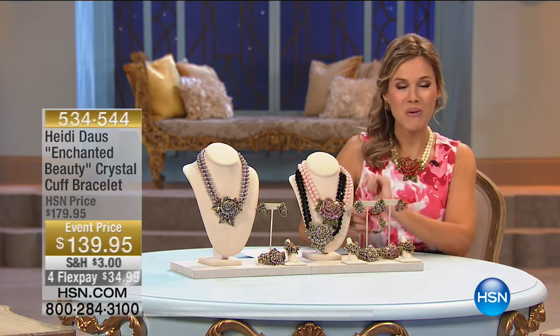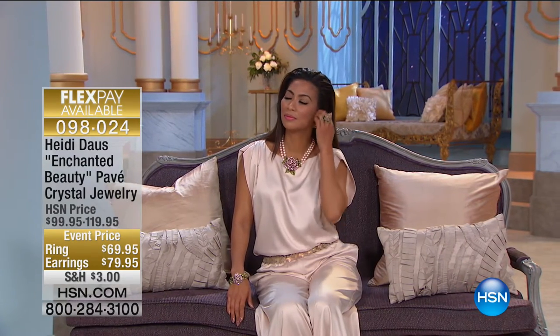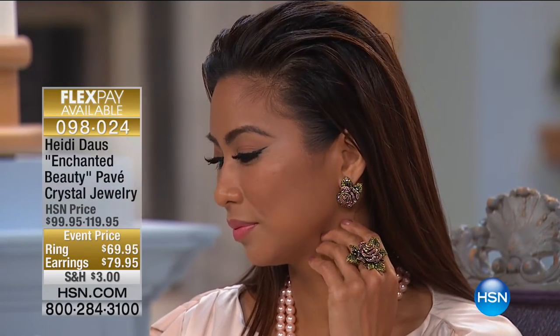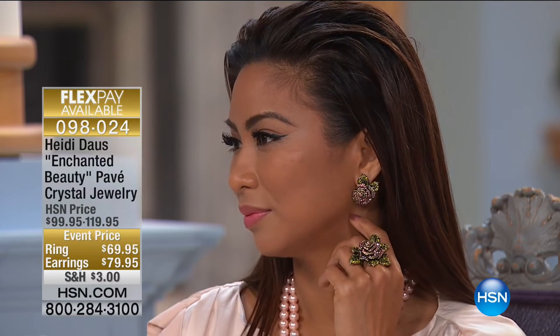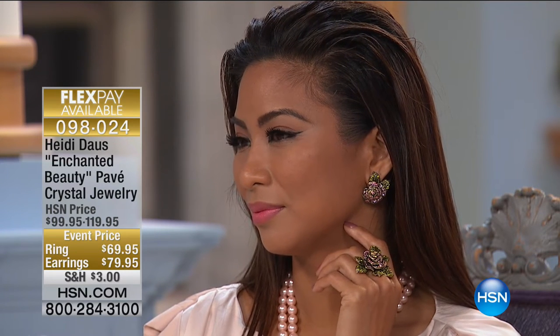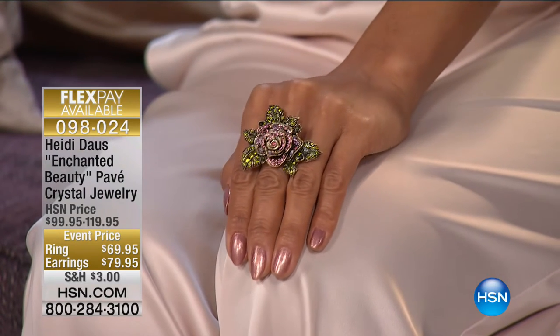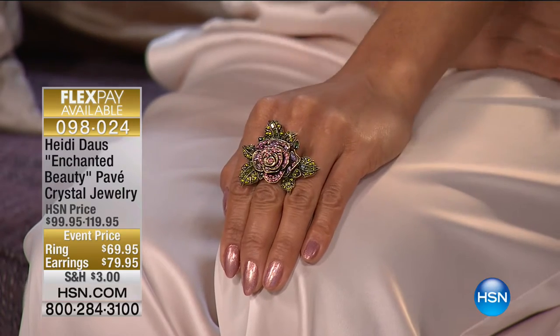We also have the earrings available, which are on four flex pay and less than $20 to get home. When you think about building your design with something one of a kind that Heidi was specially asked to create for this exclusive collection — the enchanted beauty pavé crystal jewelry — we have the necklace, the ring, the cuff, and those gorgeous earrings. There will be a full presentation with Heidi at 8 a.m., so you don't want to miss out.